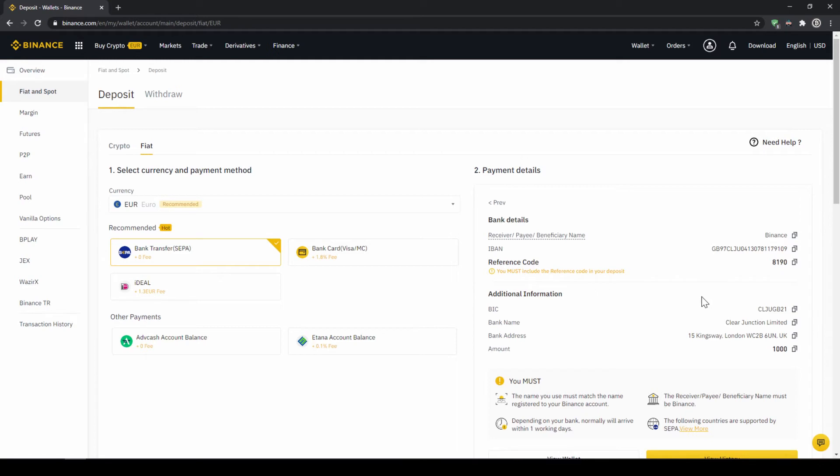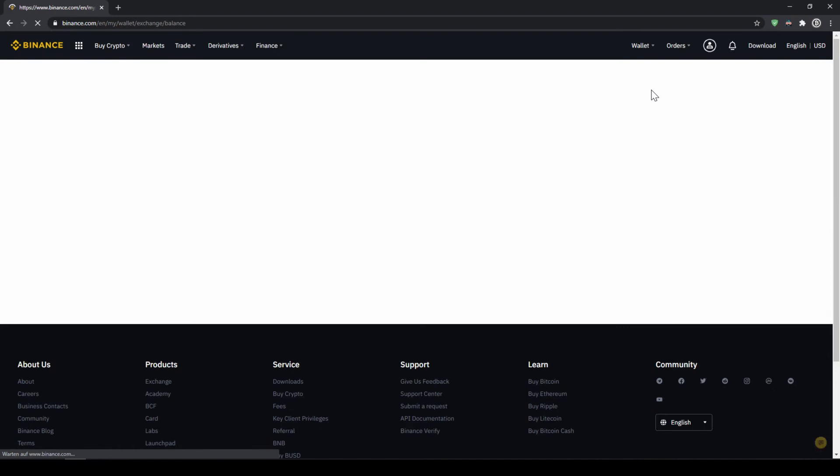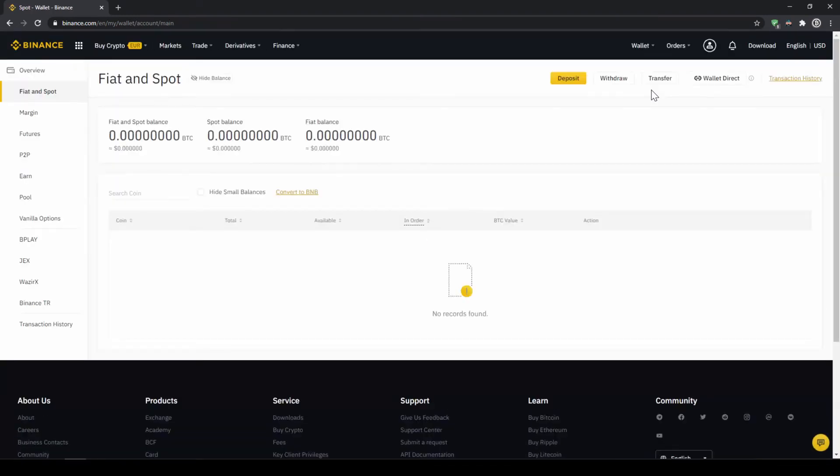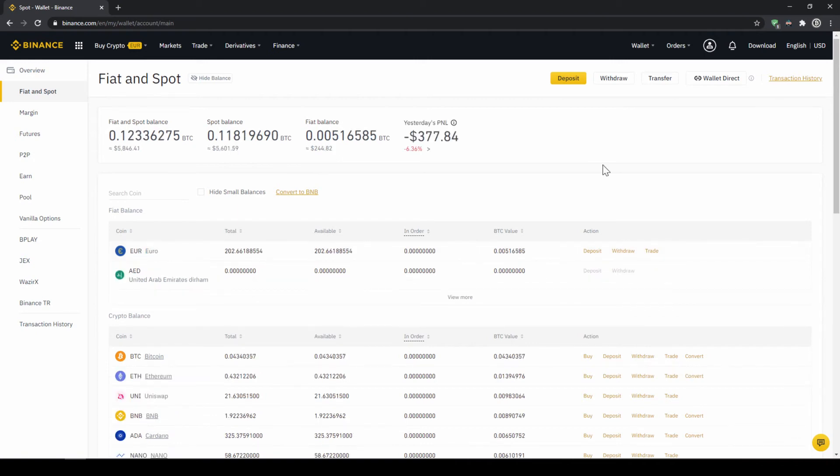Once you've made the transfer you will have to wait one to two days for it to arrive. When the money has arrived we can check this by clicking on wallet again and then fiat and spot, and then we can see if the money has been credited to our currency account. In our next step we can now exchange our fiat money into US dollar tether. The reason for that is that there's no extra trading pair for every single currency, so the easiest way is to just exchange our deposited fiat money into USDT and then we can buy any cryptocurrency.